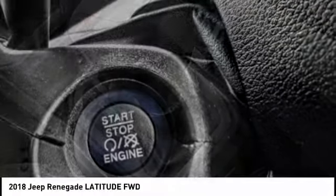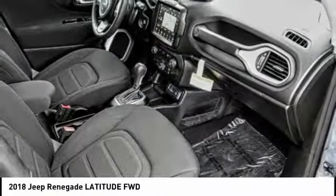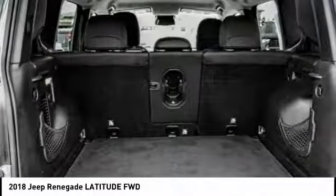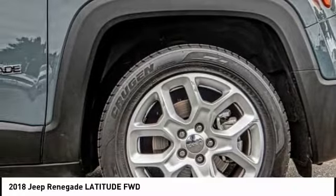This vehicle has less than 8,000 miles. Here are some of this vehicle's great options: electronic stability control, alloy wheels, brake assist, traction control, remote keyless entry, fog lights, four-wheel disc brakes, speed control, rear window defroster, and rear window wiper.